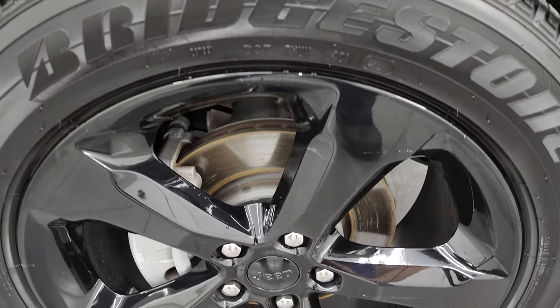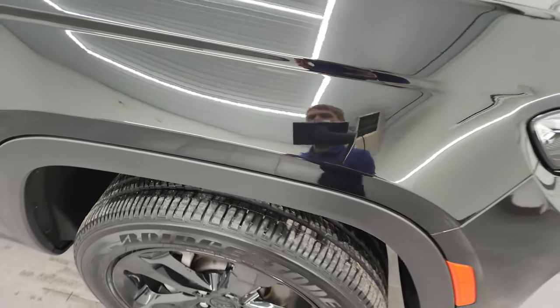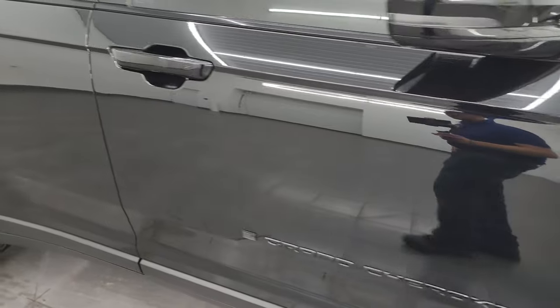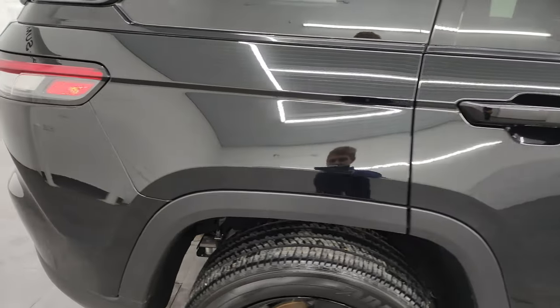Passenger side front wheel — no major scuffs or scrapes, looks really good. Diamond black crystal pearl has a lot of metal flake and gold flake in it, really looks good in the sunlight. The paint is in really nice condition as well. As you go down this side of the 2022 Jeep Grand Cherokee, take note of how clean the body is and how reflective and mirror-like that paint is.